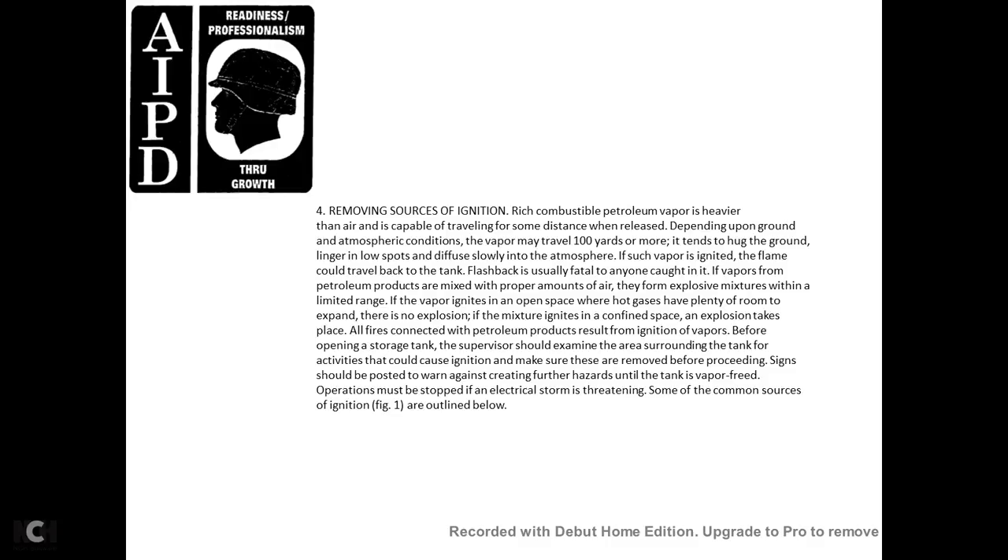If petroleum product vapors are mixed with the proper amount of air, they form explosive mixtures within a limited range. If the vapor ignites in an open space where hot gases have plenty of room to expand, there is less danger. If the mixture ignites in a confined space, an explosion results, and fire connected with petroleum products results from ignition of vapors. Before opening a storage tank, the supervisor should examine the surrounding area for activities that could cause ignition and ensure they are removed before proceeding. Signs should be posted to warn against creating further hazards until the tank is vapor-freed. Operations must be stopped if an electrical storm is threatening.